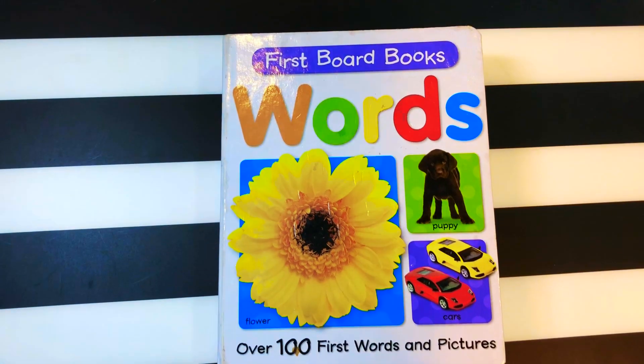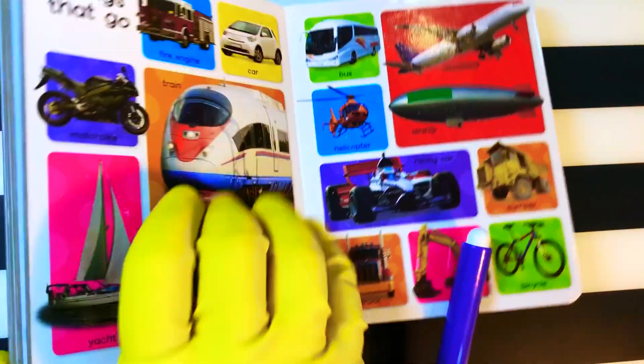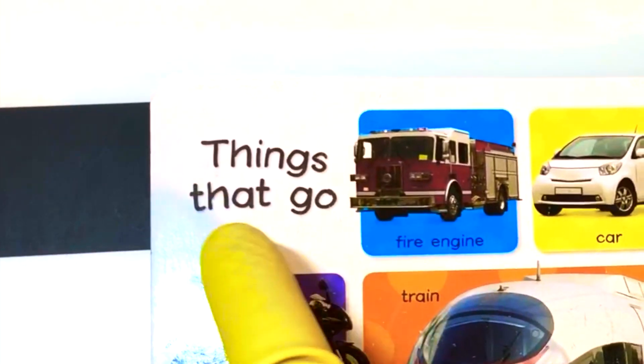Okay, let's learn new words. Let's learn about things that go.